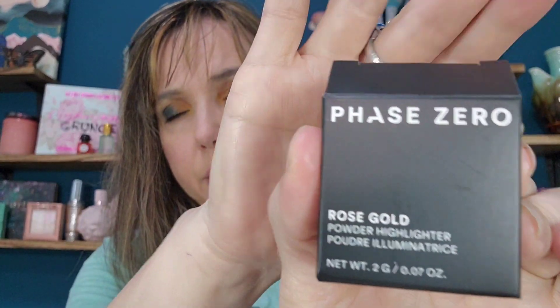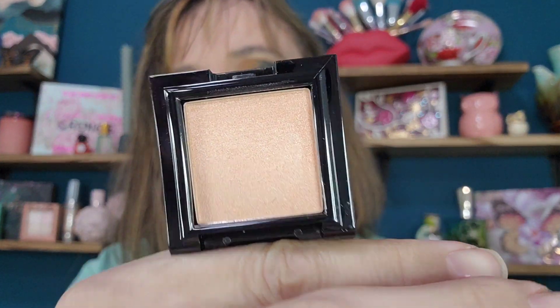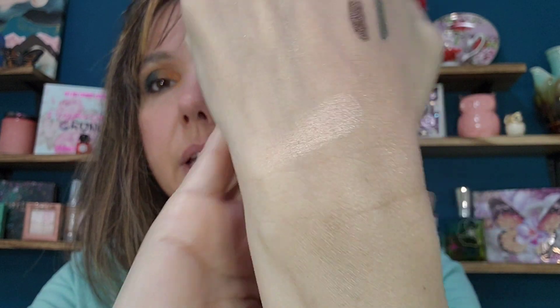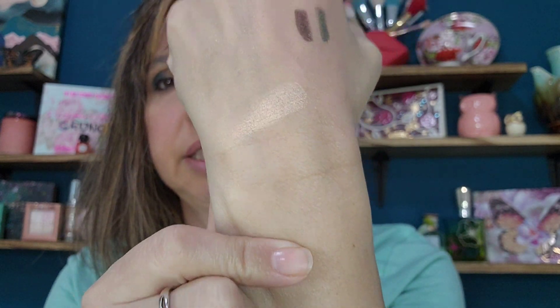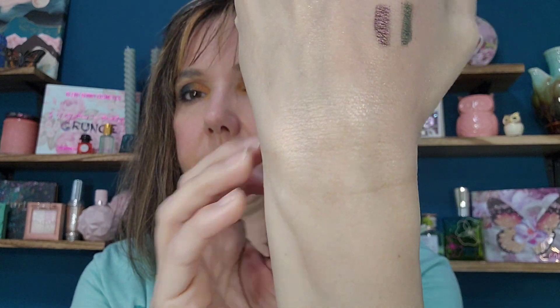In March I got the Phase Zero Rose Gold Highlighter — these are all deluxe size. It is rose gold, like butter, almost creamy. It has a little more pigment and I love the color — a pinky peach that you can blend out very nicely. Pearlescent rather than sparkly. Beautiful — you can blend it out or build it up and make it bright. I'm leaning toward that one between the two.